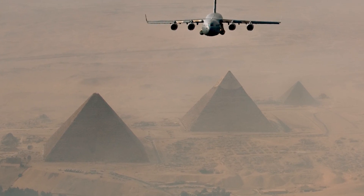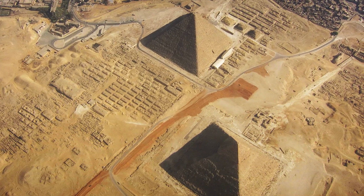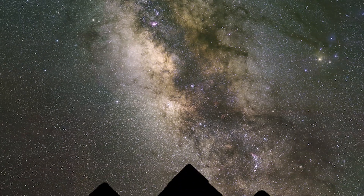Many new discoveries about the mysterious pyramids continue to be made, and maybe someday in the future we'll have answers for some of these questions. But until that day comes, many things about the pyramids will still remain a mystery.